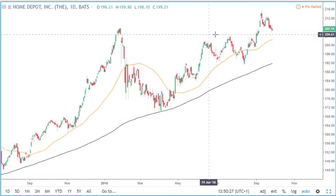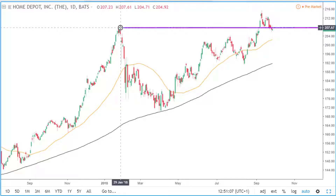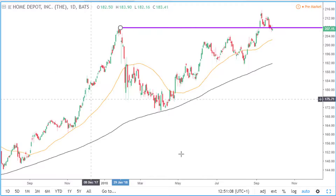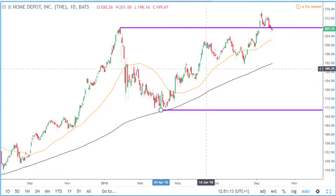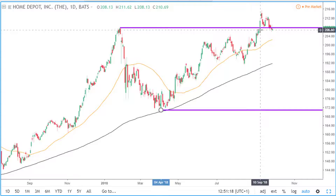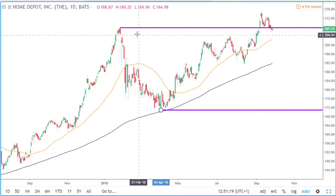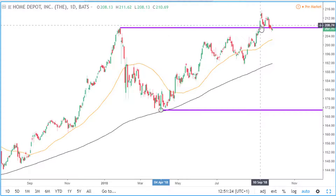On the daily timeframe, we can see that although we were bullish on the monthly and weekly, price was in a period of consolidation. If we draw a line from this resistance area and another line from this support level, price was stuck in between this area of consolidation. This consolidation lasted for around eight months.